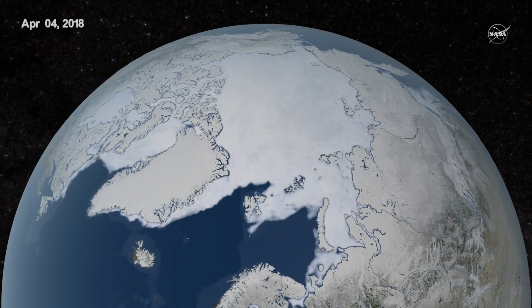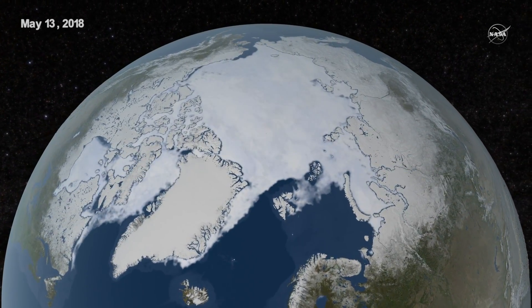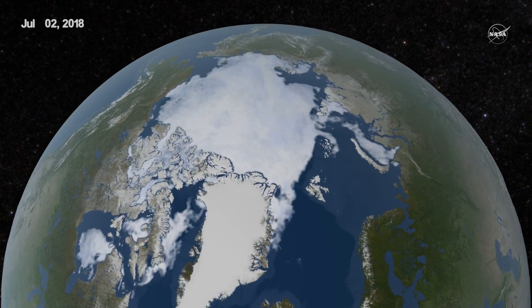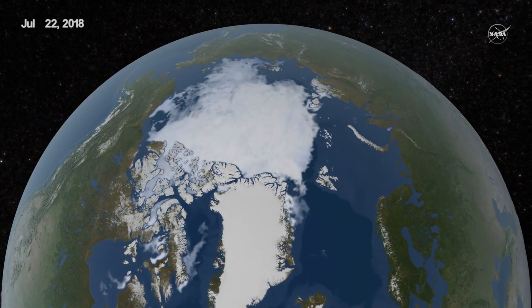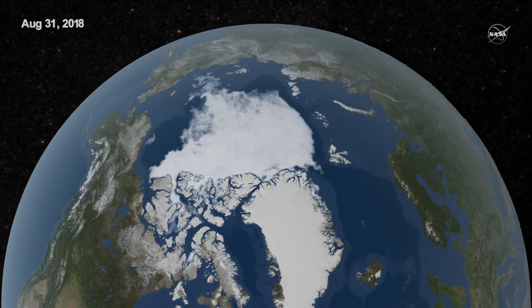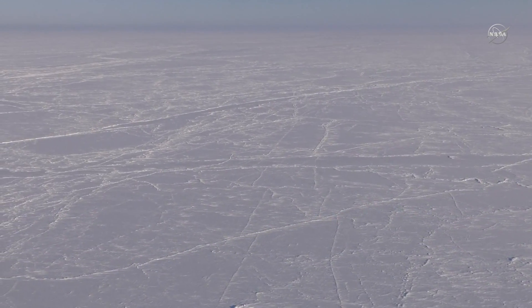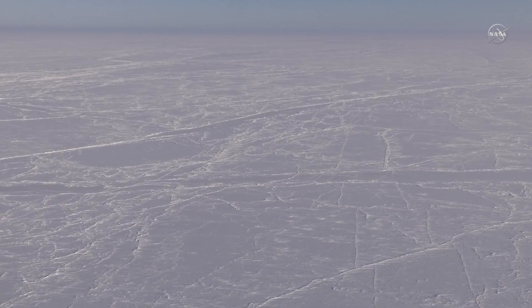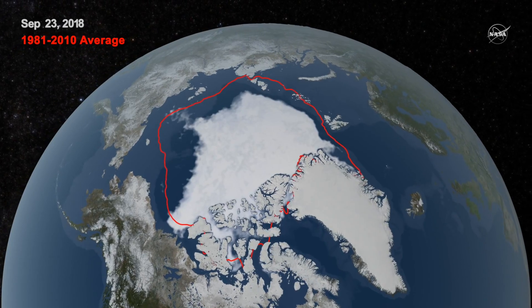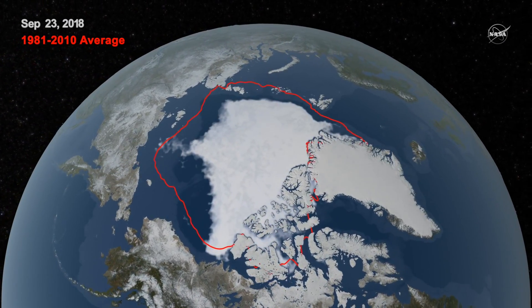Arctic sea ice reached its annual minimum extent September 19th and again September 23rd, 2018. NASA works with the National Snow and Ice Data Center to track sea ice in the Arctic. Each year it grows to a maximum extent through the winter and shrinks to its minimum extent at the end of summer. This year's minimum sea ice extent reached 1.77 million square miles, tied with 2008 and 2010 as the 6th lowest Arctic sea ice minimum since consistent satellite records began.